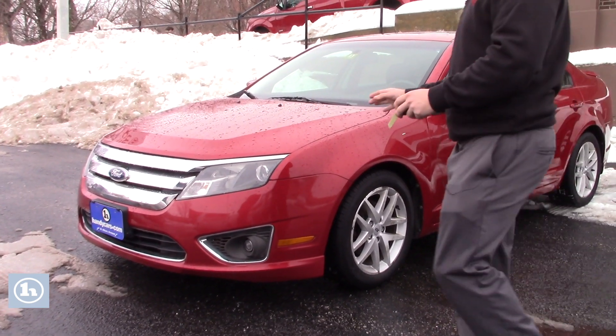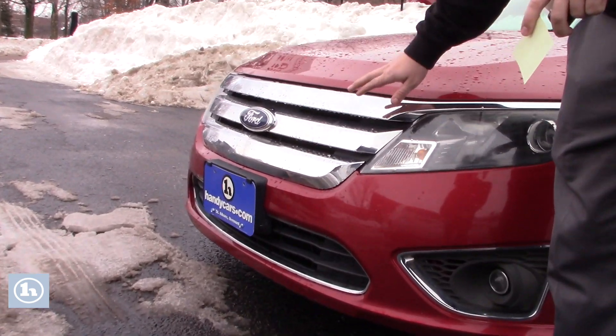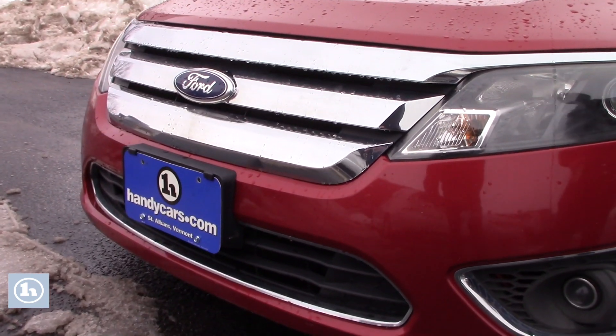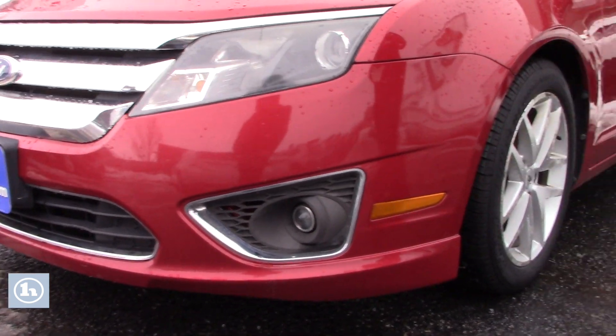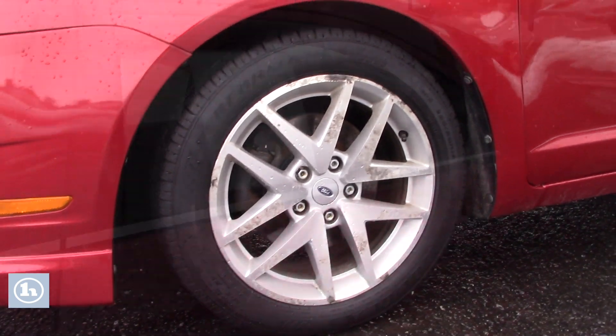With this vehicle you do have regular halogen headlamps with a nice chrome front grille, as you can see, with the fog lights. Again chrome wraparound, which is nice, with the alloy wheels. All brand new all-season tires.